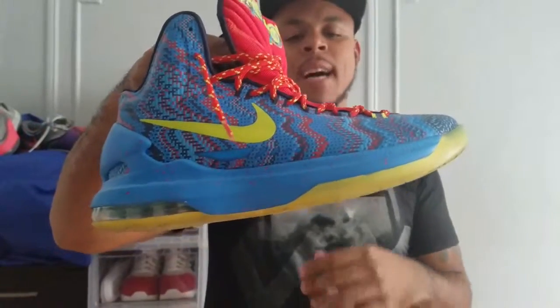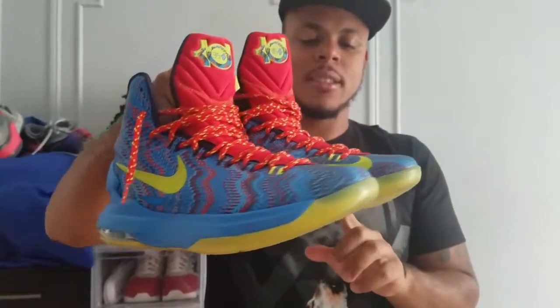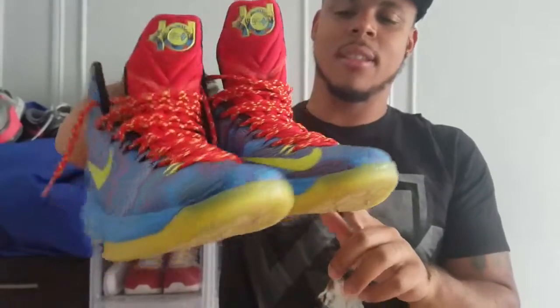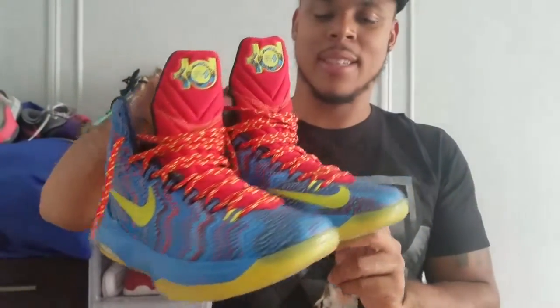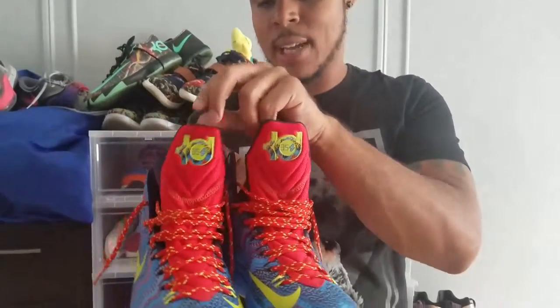Next up we have the KD5 Christmas edition. Crazy colorway — just crazy. I think I wore these like a handful of times.